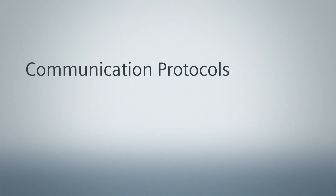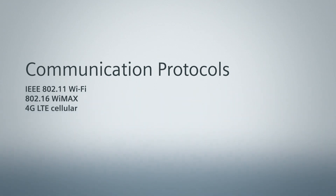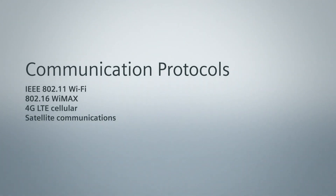Communication protocols can include IEEE 802.11 Wi-Fi, 802.16 Wi-Max, 4G LTE cellular, and, if necessary in especially remote locations, satellite communications.